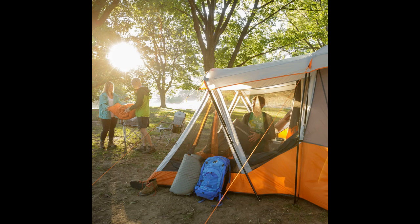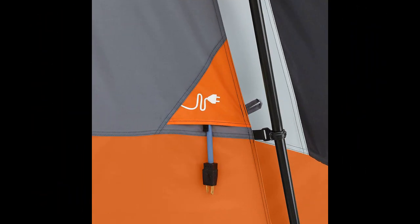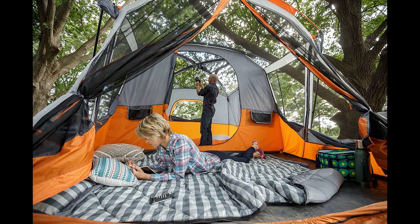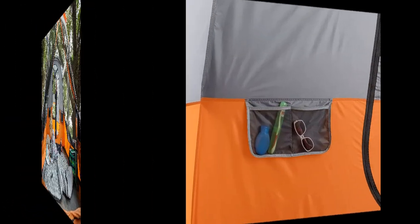Campers commend the tent's sturdiness and its ability to withstand severe weather conditions, including intense thunderstorms and high winds. The tent's quality construction and roomy design make it suitable for family camping trips, providing a comfortable and secure shelter. Overall, the CORE 11 Person Family Cabin Tent with Screen Room is highly recommended by reviewers, with its spacious interior, durability, and ease of setup making it an excellent choice for outdoor enthusiasts.